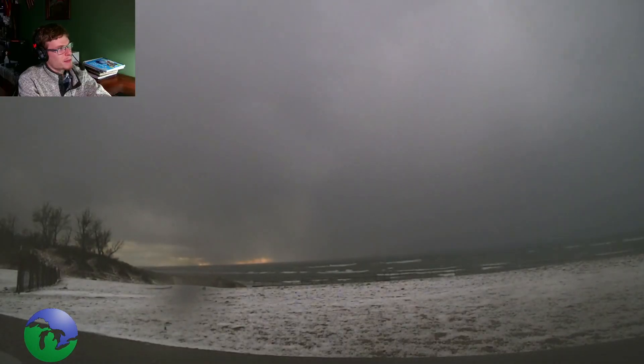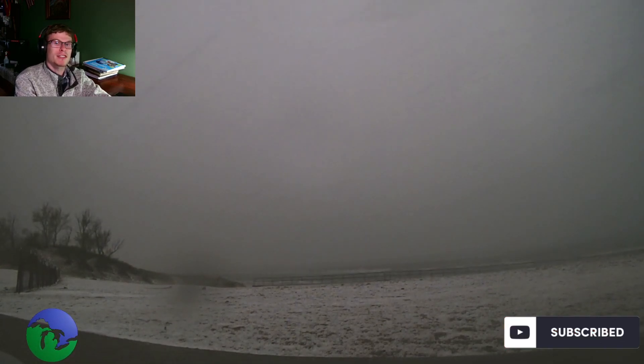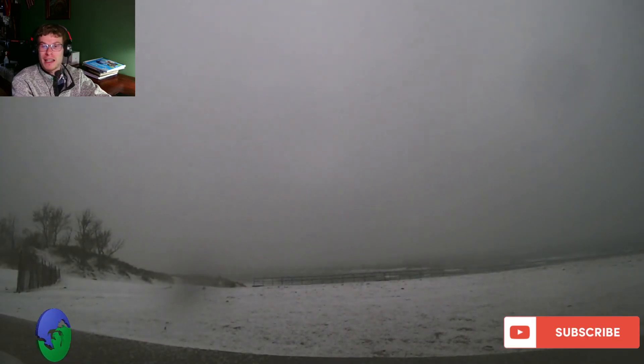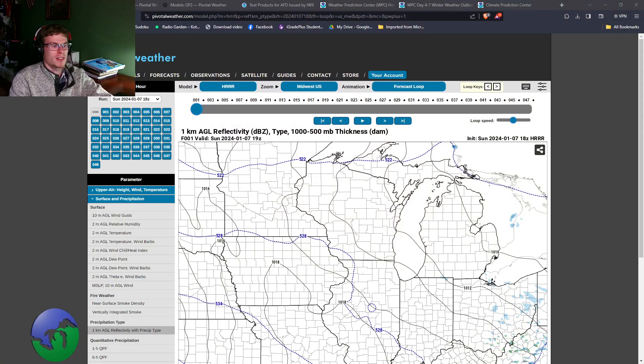Hello everybody, the time is 4:05 p.m. and it is January 7th. Welcome to yet another update from Great Lakes Weather regarding the upcoming storm system for Tuesday, and also a little bit of talk on a long-range storm system that we have coming for later on in the week. We're going to talk about both of those things.